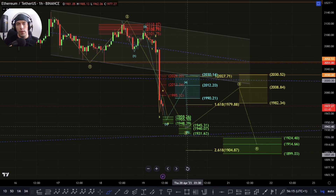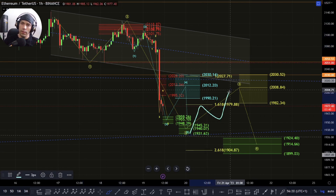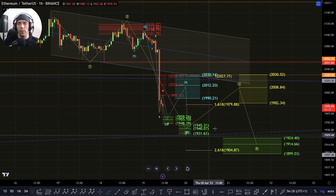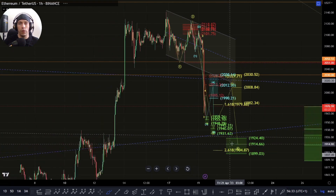If we do get into this zone, I'll be looking out for potentially a zigzag to the upside — possibly even one that can bring us as high as the zone of this 2030 if our third wave ends within this green box, and then look for that continuation to the downside for a five wave structure.